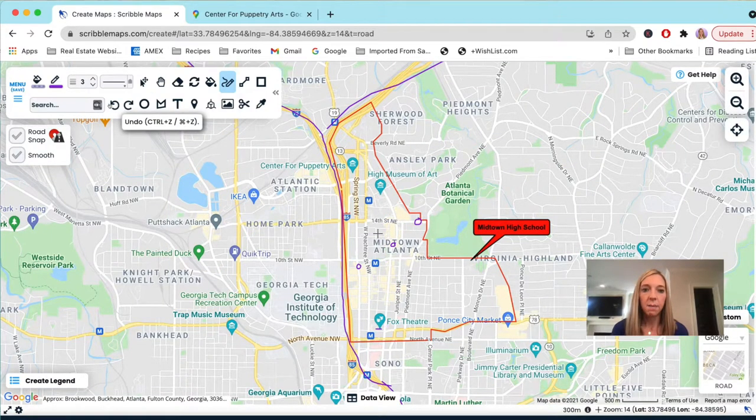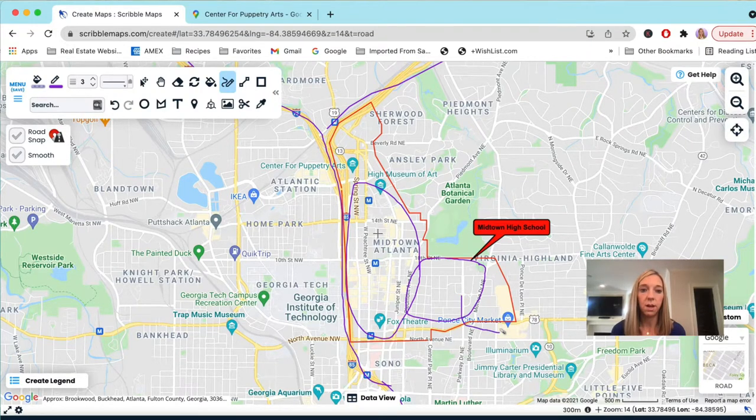Midtown is primarily high-rise condos and hotels through the main corridor. There are some single-family homes in the Midtown area — they're mostly east of Piedmont Avenue and west of Monroe, south of the park. In that area you'll also find some smaller condo or apartment buildings, maybe three to five stories, not skyscrapers. It's great because you're close to the park and also close to Ponce City Market.